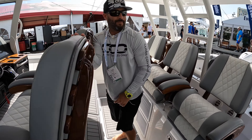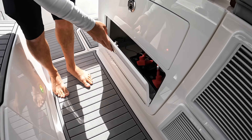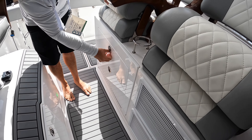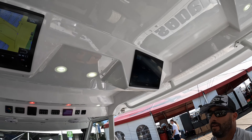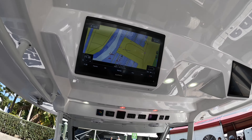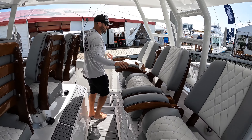All in all, we hit just about everything. There's more storage underneath here, and this boat has nine batteries. There are also some more Garmin MFDs up here. Real quick before we finish, let's jump up to the second station.